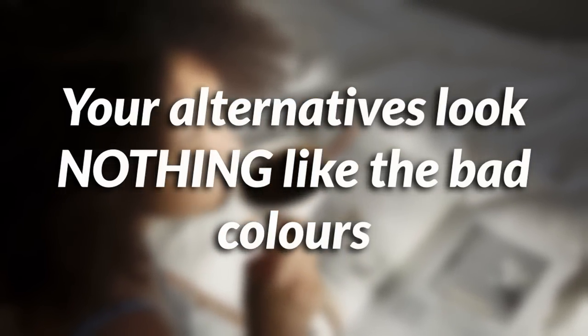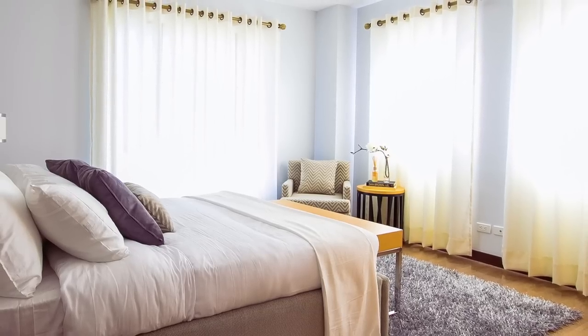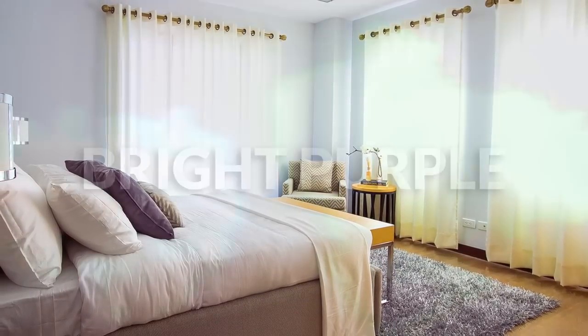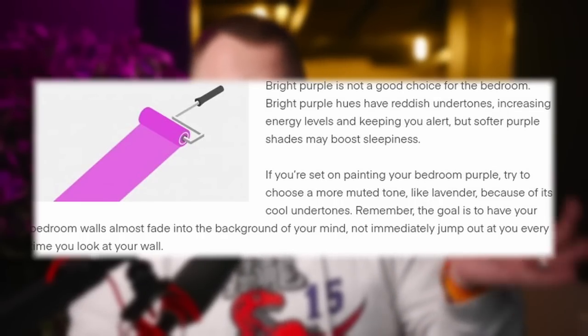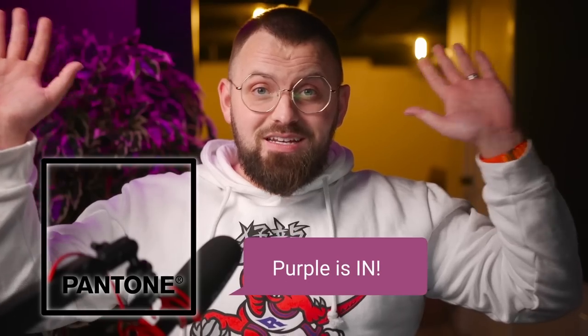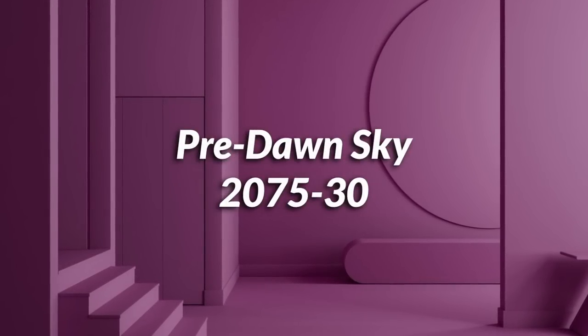Last time I did this, someone in the comment section said the alternatives look nothing like the bad colors — kind of the point, right? This time I tried to find something in a similar vein but different enough where it'll work. So let's start with that bright purple. In the example given here, it almost looks more like a magenta, which is interesting because Pantone apparently said magenta is the color of the year. It's a bit closer to red rather than a true purple — very vibrant and energetic, not really conducive to a good night's sleep. It's actually very similar to a color I love called mulberry, but maybe not a color you want in the room you sleep in.